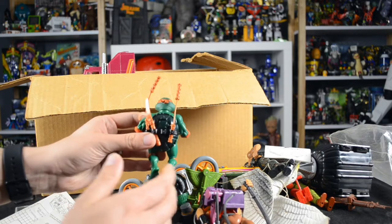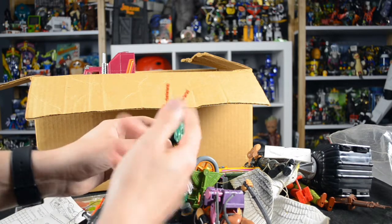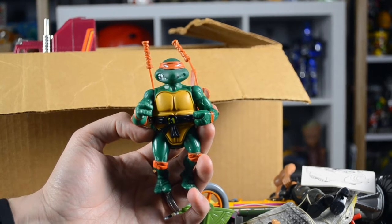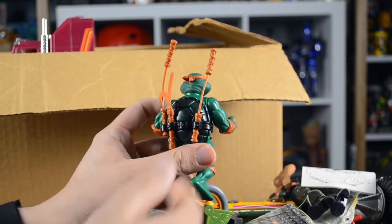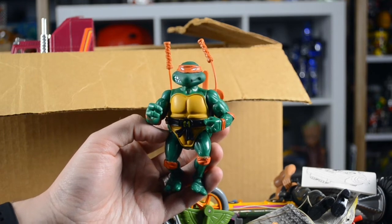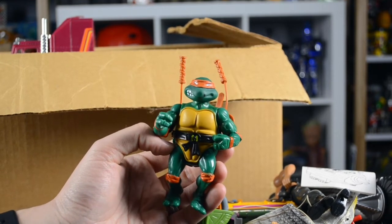This Michelangelo is actually in very nice shape, simply because his nunchucks are not broken. He's in very nice shape with very minimal paint wear and the nunchucks aren't broken. He is missing a couple of his weapons — especially the Ninja Stars — but the rest of him is in very nice condition. It's especially nice that he's a soft headed figure, however strange that sounds.